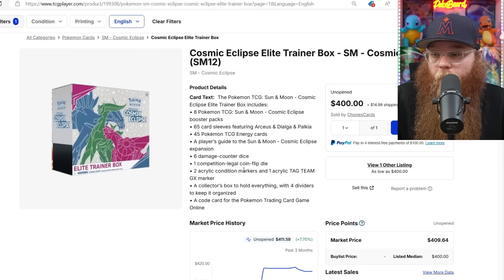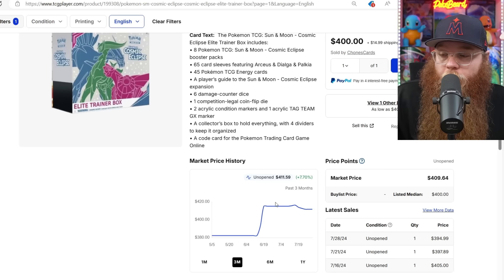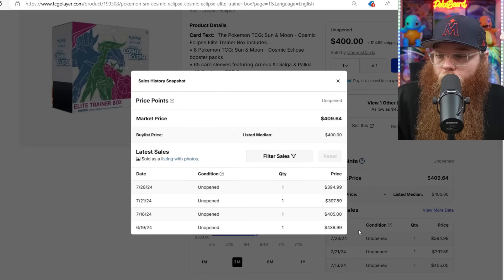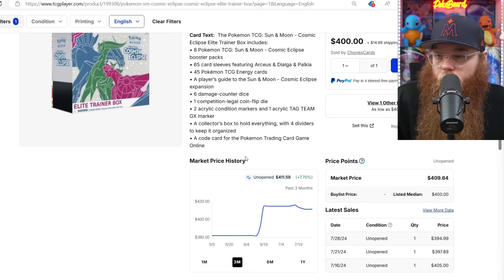Next, the Cosmic Eclipse ETB is down a little bit, but I've been watching it like a hawk because I want to get a few more. It was $415. Last sold $394, $397, $405, and before that it was $439. Decent sales for the last few weeks.